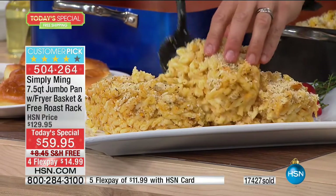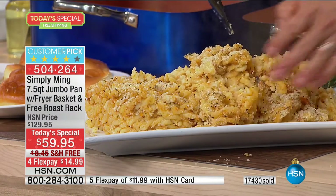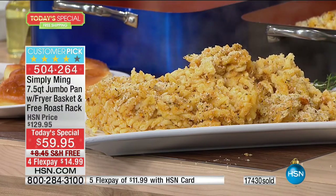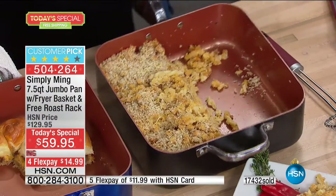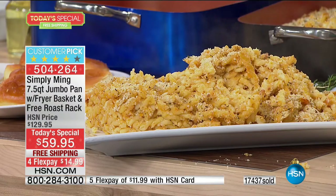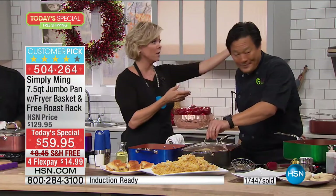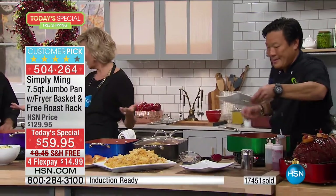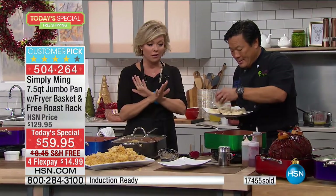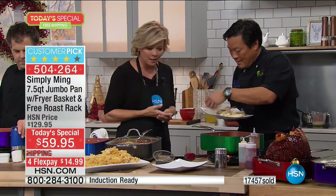Now we're going to a family of six. Look at this quantity of mac and cheese — and there's still half the pan left. That's more than enough no matter how many people you're having over for a football game. You can put it in the oven, under the broiler, on induction, or any kind of stovetop. It's seven and a half quarts in capacity and the price is unbelievable.